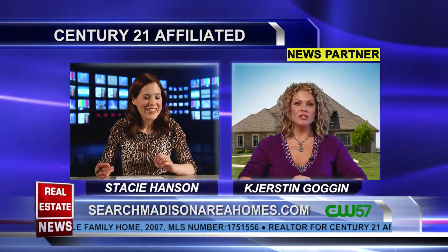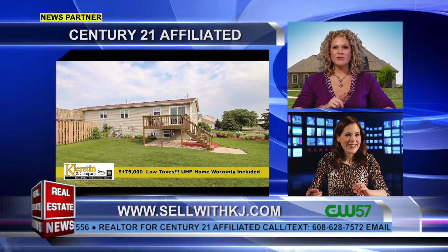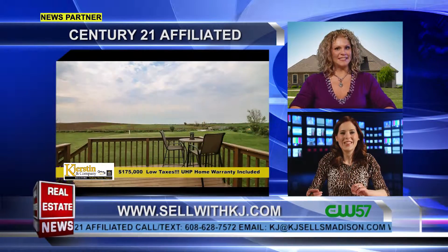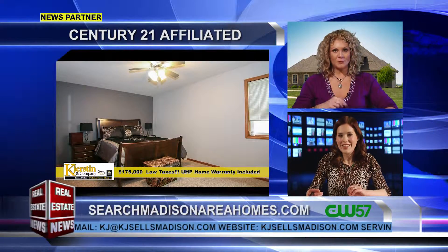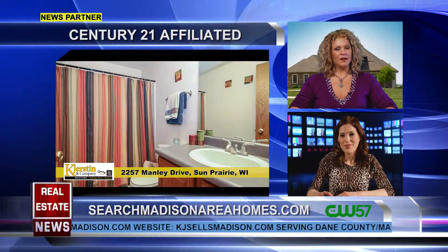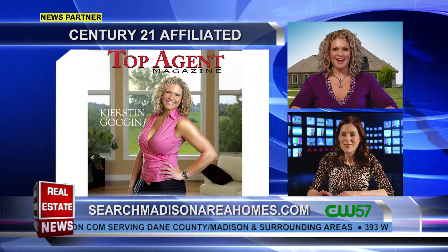I also forgot to mention — you get your own commercial right here on CW 57, just for your property, until the property sells. That's another huge bonus that I don't think many, if any, other agents will offer you.